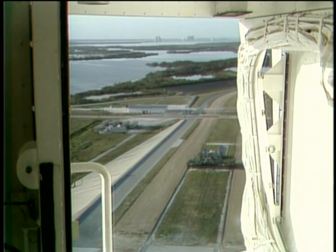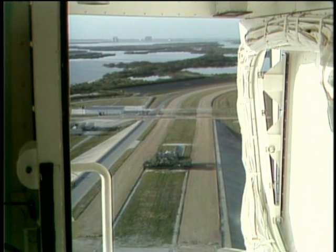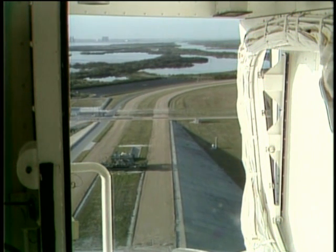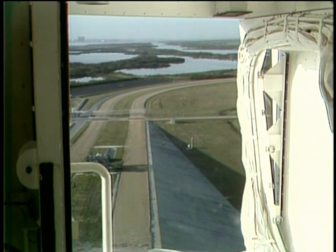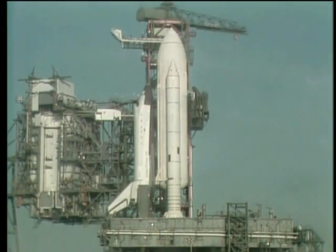Pilot Bob Crippen has signified the auxiliary power units are ready to be started. Coming up on the five-minute point — four, three, two, one, mark. T-5 minutes and counting. We have a go for APU start; APU start is in work. The final chase plane has taken off from Patrick Air Force Base. T-4 minutes, 42 seconds and counting.